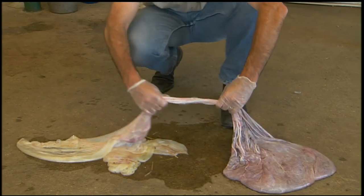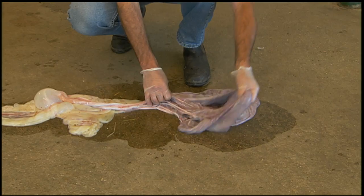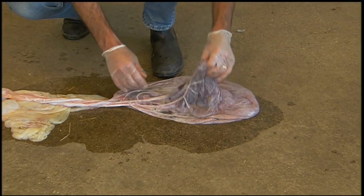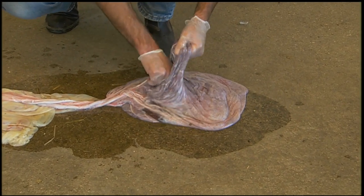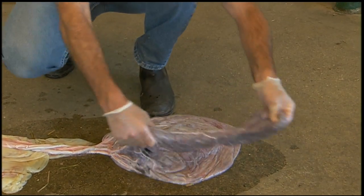The next part of the placenta would be the umbilical cord. The last part is the chorioallantois. This is inside out, the way that many of them are passed. We're going to spread this out and look at the various placental horns.